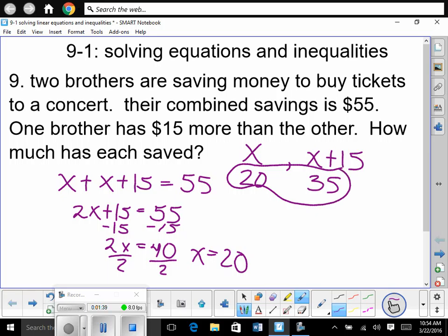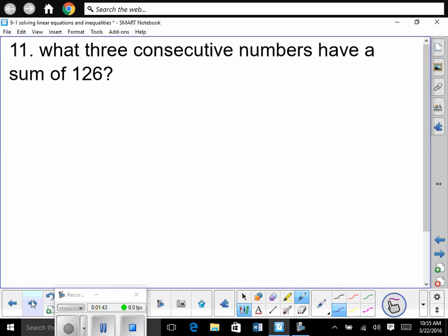Questions? Okay. I have seen stuff like this on the ACT so much. This is such a good one. So make sure you pay attention and really try to internalize what you're seeing here. So number 11: what three consecutive numbers have a sum of 126? Consecutive means one comes right after the next — for example, 2, 3, 4.